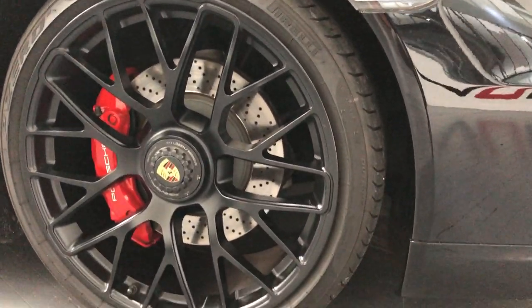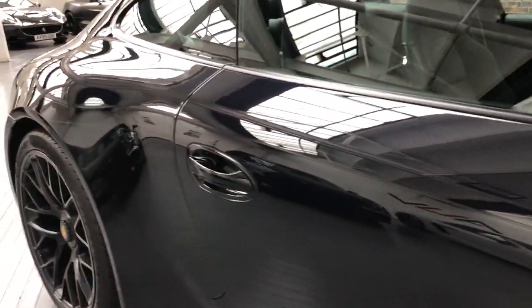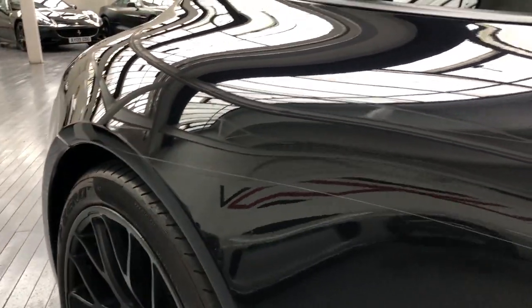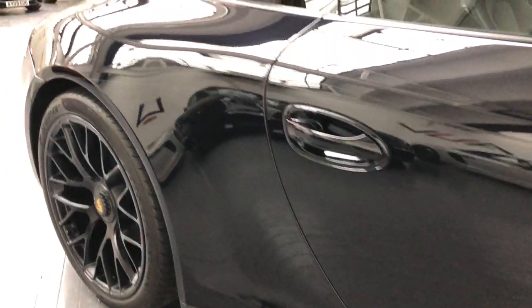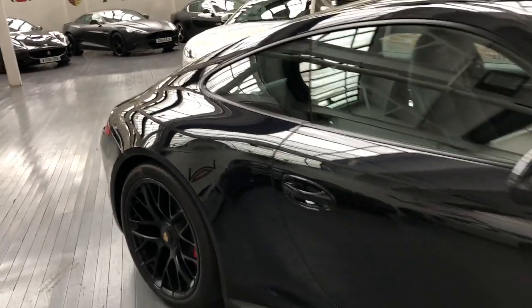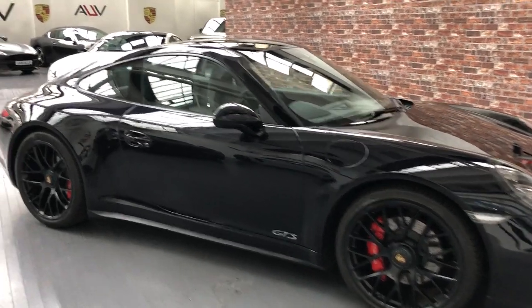Tires are all great and they all match, as they should on the PZeros. We've got the GT mirrors. Our previous client had the PPF extended — you can just see the line there, that's the paint protection film, not a scratch. He decided to run it through the full arch and take it back into the top of the rear arch, to give that extra paint protection. It's all been done professionally and looks fantastic.